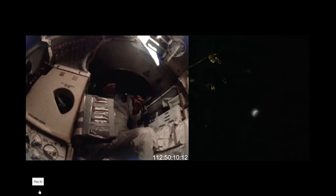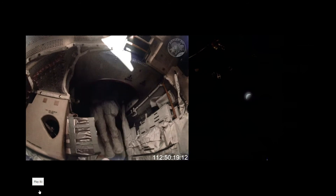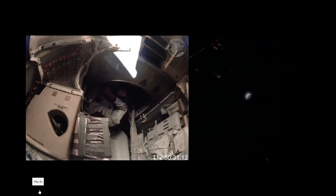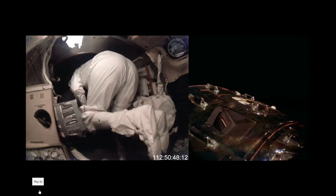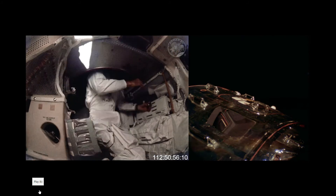The flight dynamics officer reported that as a result of the mid-course correction, the flight path angle at entry is within the entry corridor. The flight path angle currently appears to be minus 6.24 degrees at entry interface — the nominal flight path angle is 6.5, and that is what the mid-course correction was targeted for.